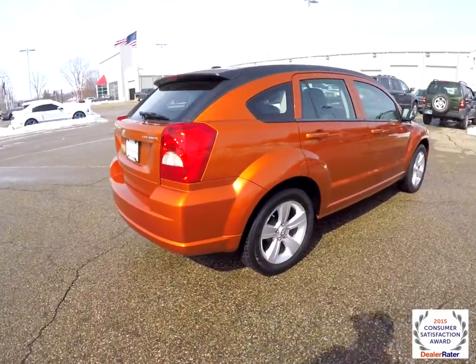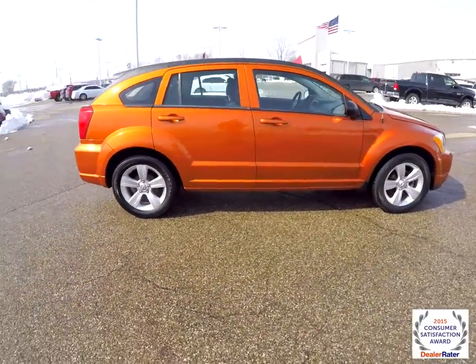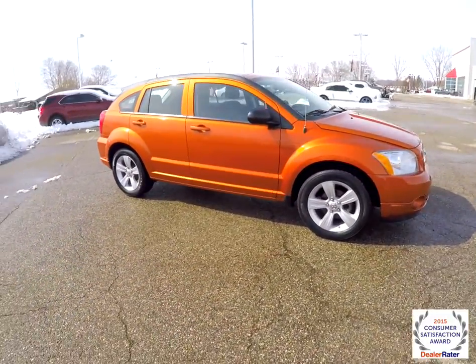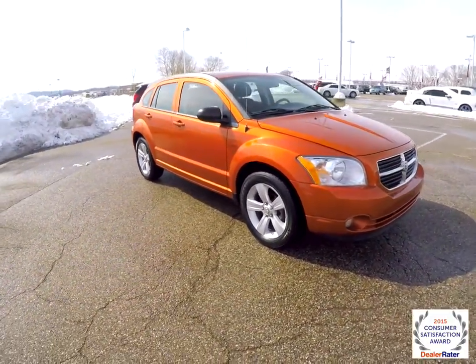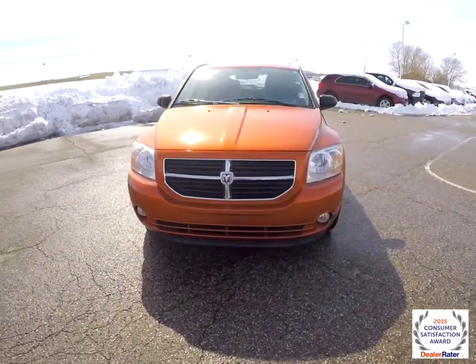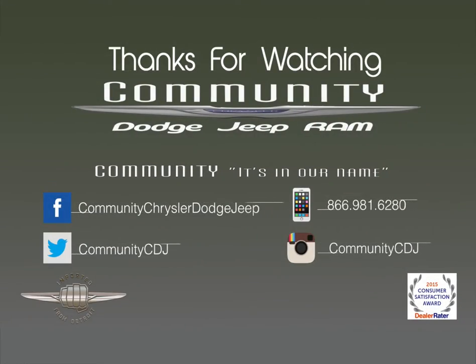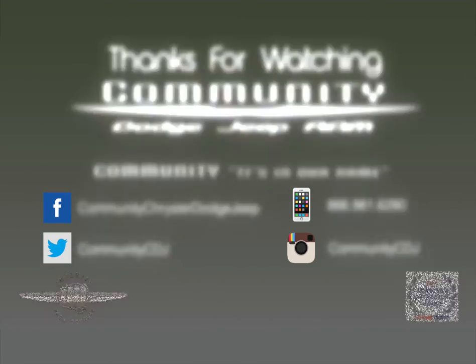Alright, this does conclude our quick walk around look at this 2011 Dodge Caliber Main Street.